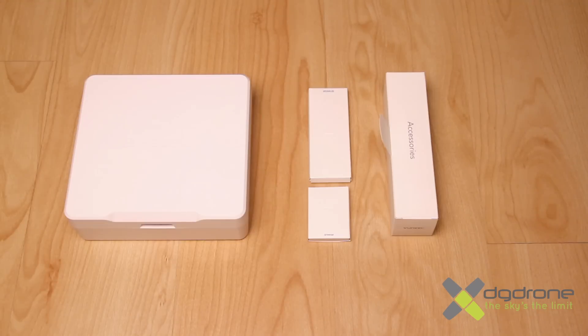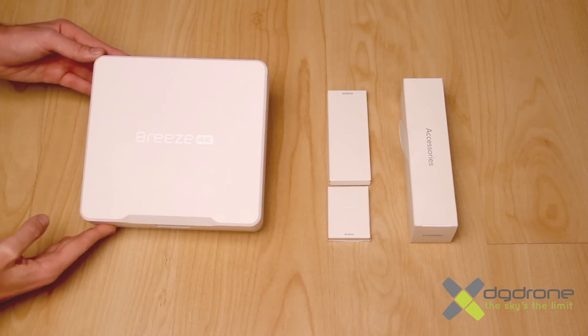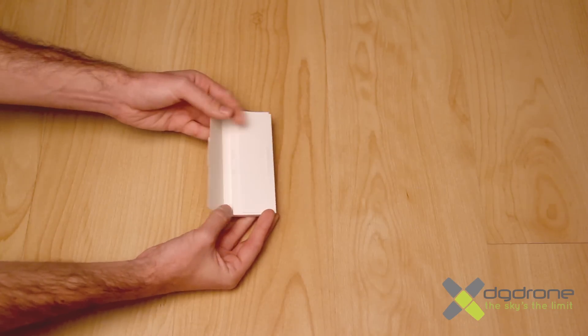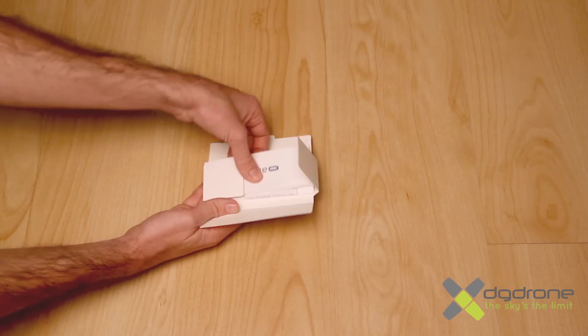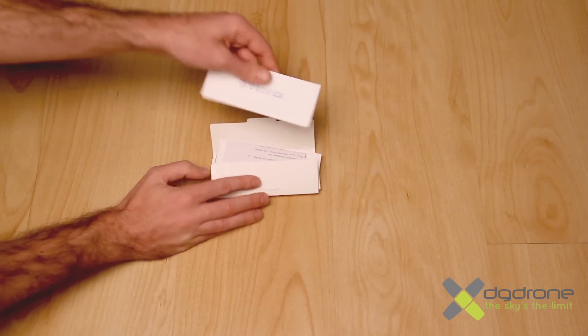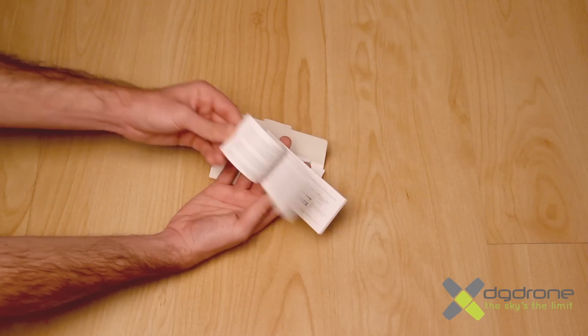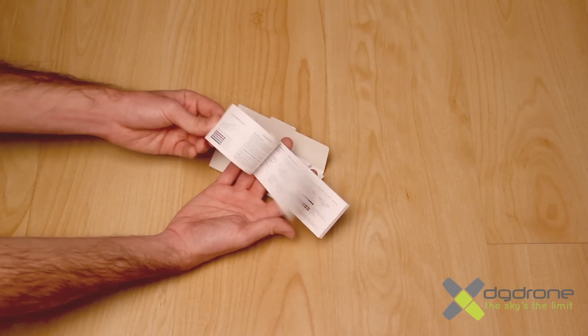En el interior encontraremos la caja para transporte con el Breeze y tres cajas con instrucciones y accesorios. En una de las cajas encontraremos las instrucciones, las cuales vienen en inglés, italiano, francés, alemán y español. En ellas encontraremos toda la información necesaria para el correcto funcionamiento del aparato, así como una guía de principiantes para los más novatos.